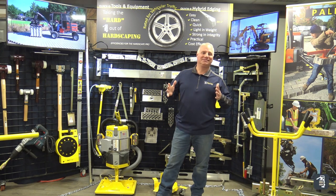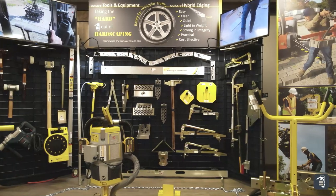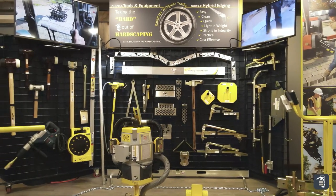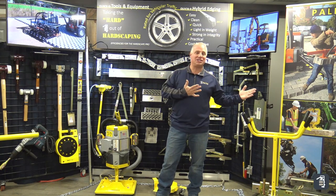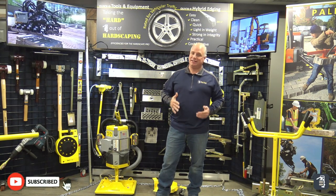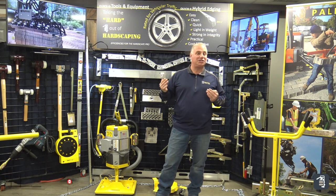Hello, Phil Baylor from PaveTool. Thank you for watching. What you see behind me is our display that's going to be at the showcases for TecoBlock. Great time for us — we missed an entire year last year, so we'll be able to be refreshed in the new year and have this awesome display around us at every show.